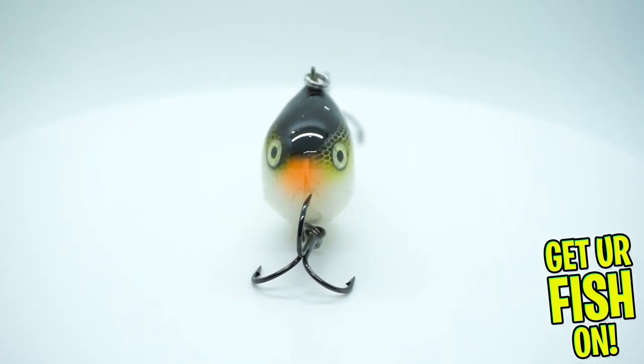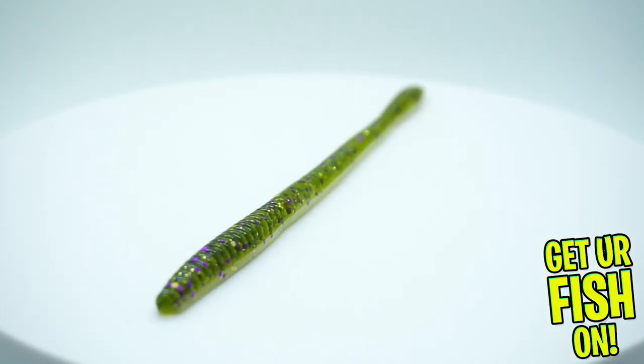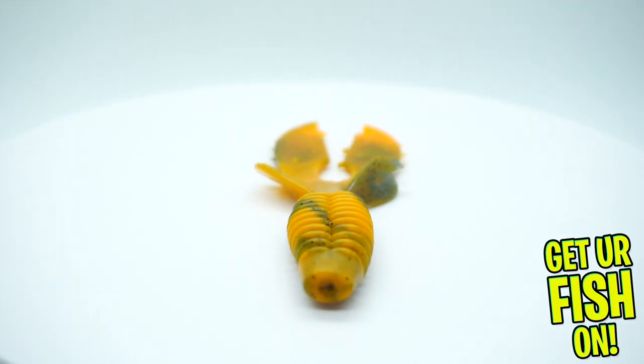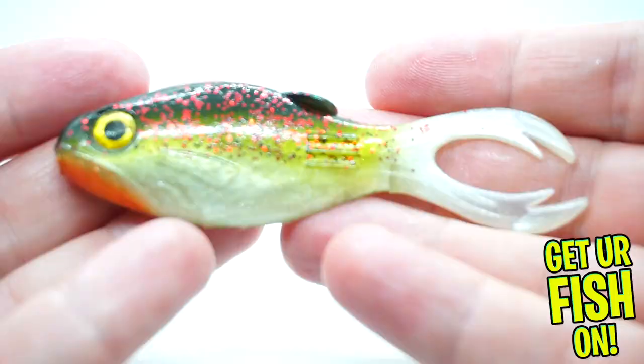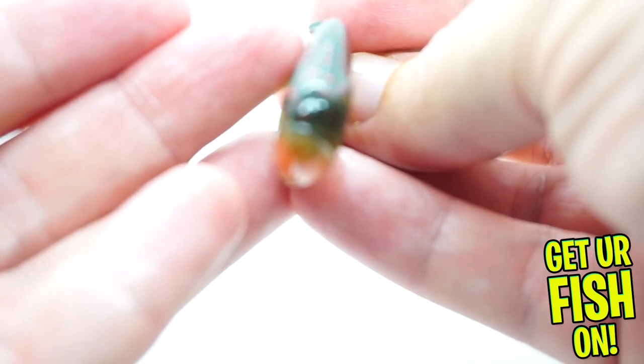And now we get some soft plastics. They're going to send us some Bass Candy X-Zones — a floating worm, I always like worms. They sent some Liquid Mayhem Incursion Crawls. Not bad, it also has the scent. I like that too. Next, they sent some Big Bite Baits — this is the War Mouth. You get four of those in a pack. Wow, there's a lot in this.